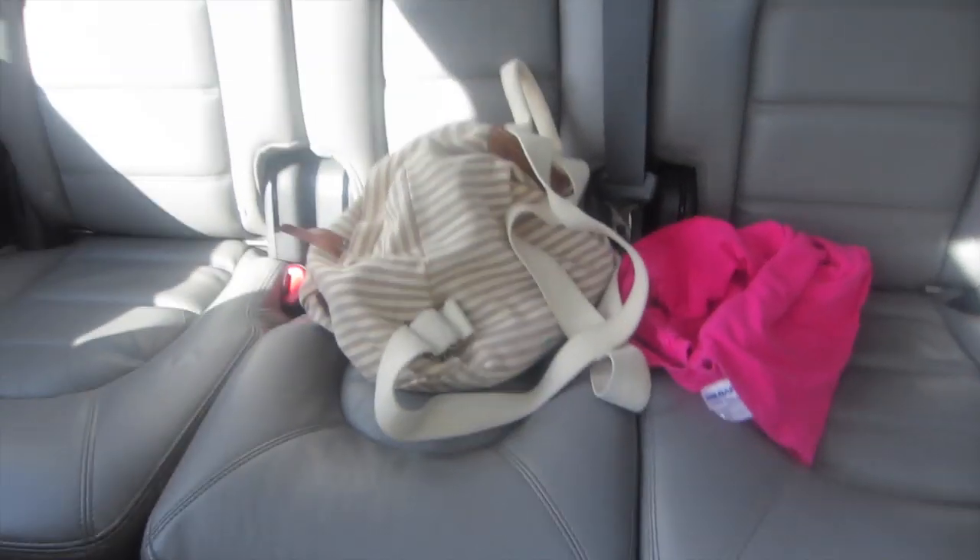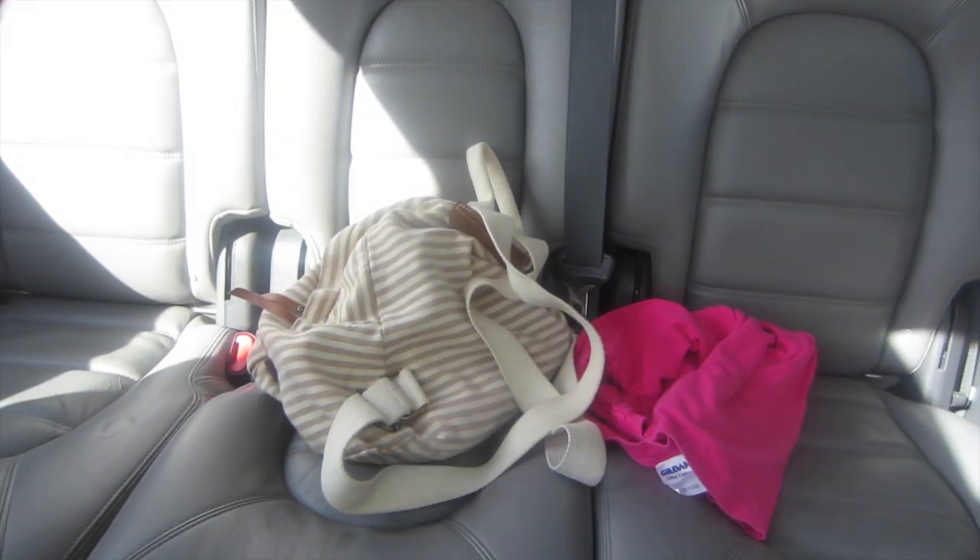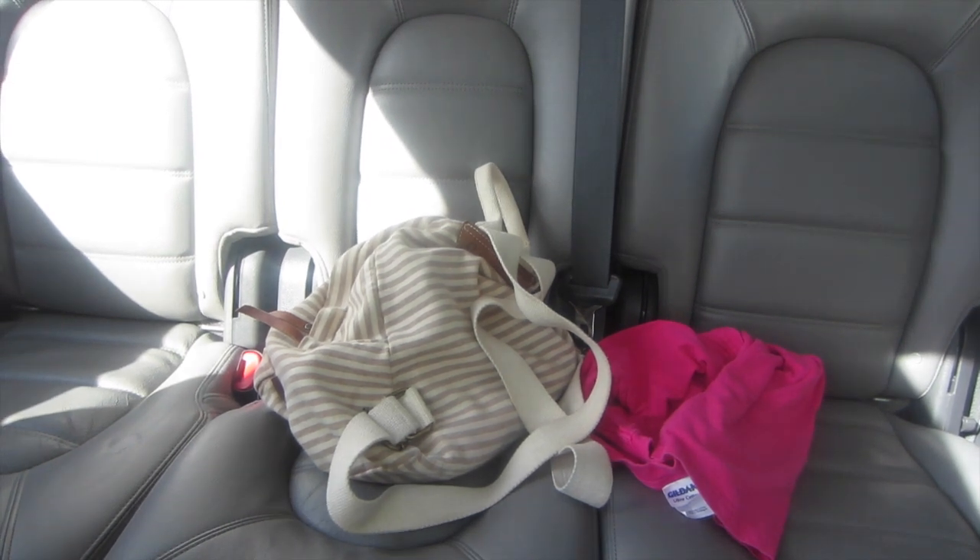Back there is just my backpack with my lanyard and everything in it, with the keys to the car. There is just my pink work shirt that I wear when I go and scoop ices, and some cup holders here.